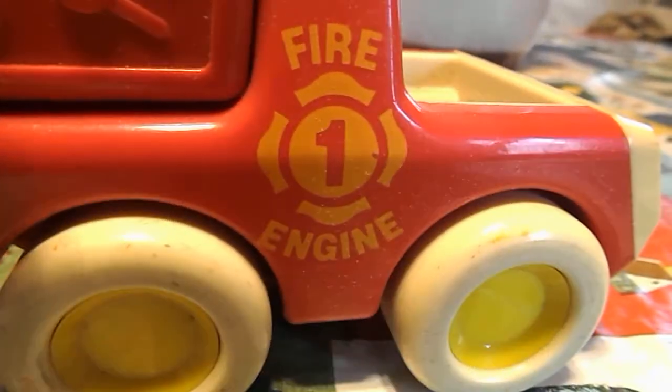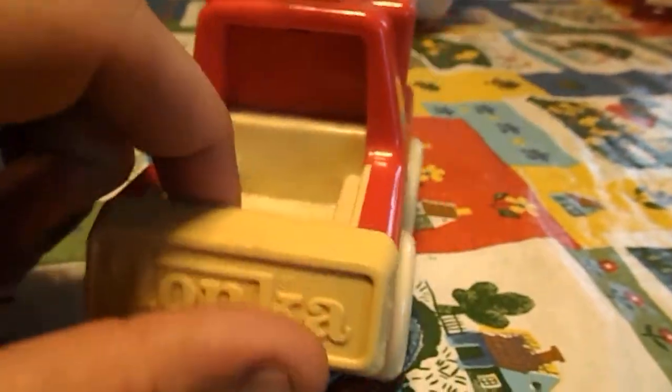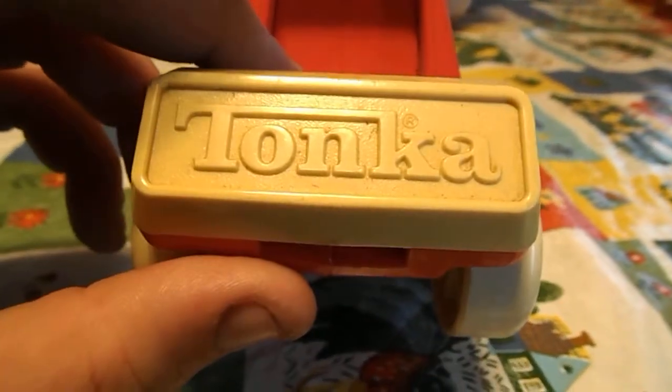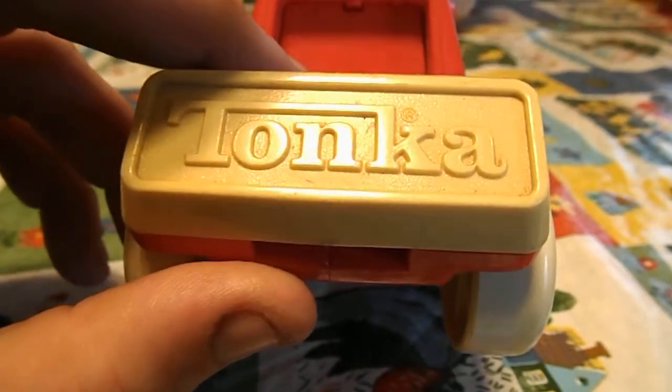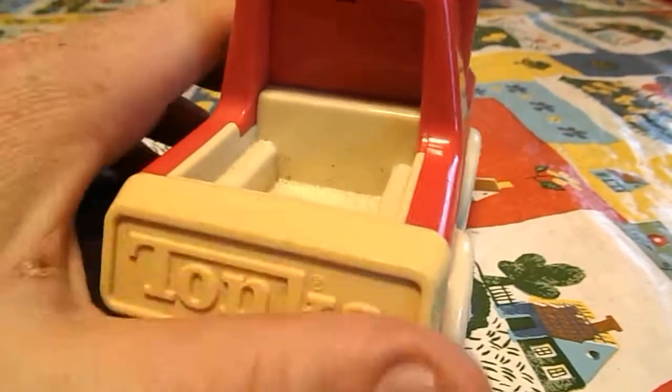Howdy, just wanted to show this toy I have — it's a Tonka truck fire engine. I got it at a yard sale. Pretty neat. We're gonna make a video of it. If anybody wants to buy it, I will put it up for sale or just bill you an invoice on PayPal.